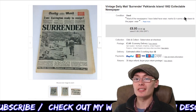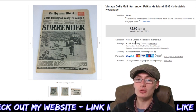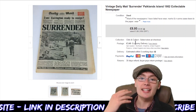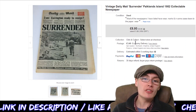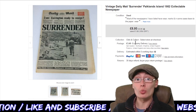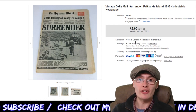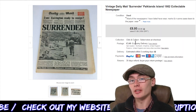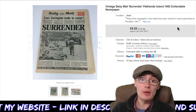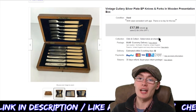Next, a Vintage Daily Mail 'Surrender' Falklands Islands 1982 collectible newspaper. This went in a 10% off sale and I got £9 plus postage. As I've said for a few weeks, it's definitely worth picking up these papers. You can get £10 for a lot of them — even the more modern 1970s and 1980s ones. And then there are others tied to a famous figure where you might get £30 or £40. If you can get them for 50p a paper, you can flip them for a tenner each time.